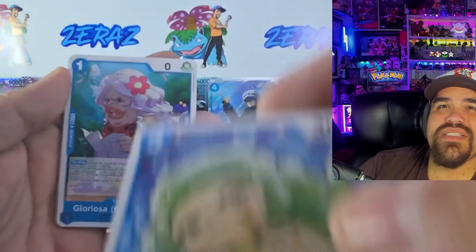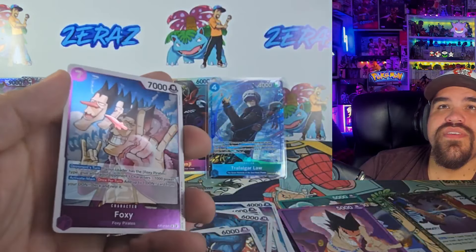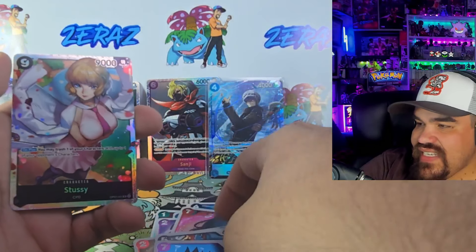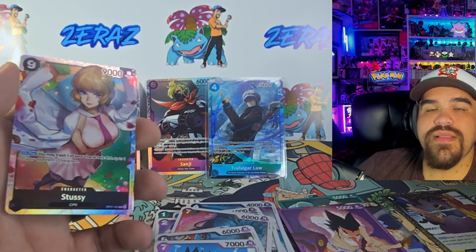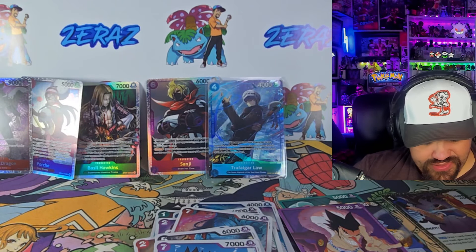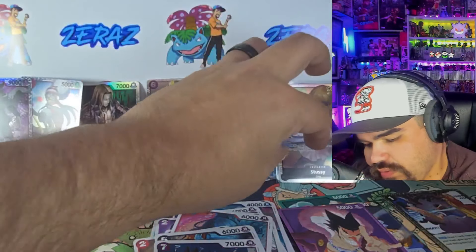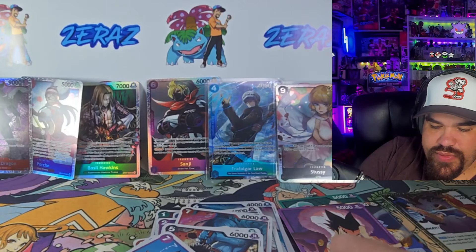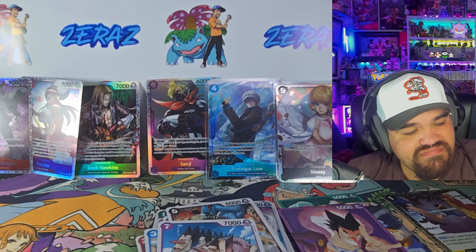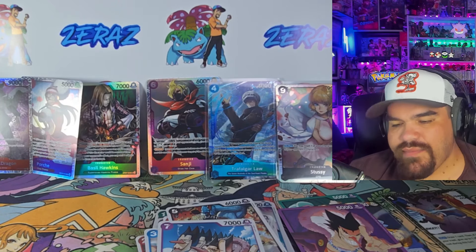Can't wait to meet the Vegapunk people because I see them everywhere. Got Doflamingo, Foxy, and Stussy — that's a nice hit. Sleeving that guy up and cleaning this up a little bit before we move on to the second half of the box. First half was pretty solid — second half, we're hoping for something crazy. Come on!